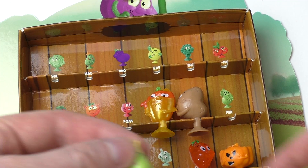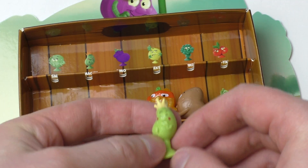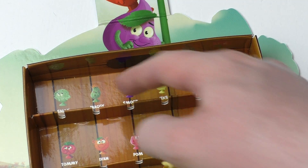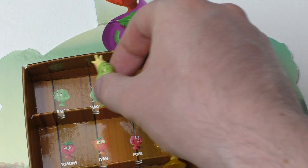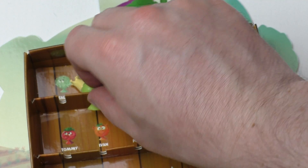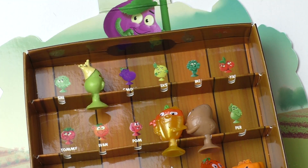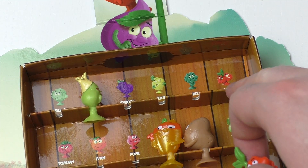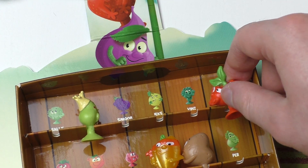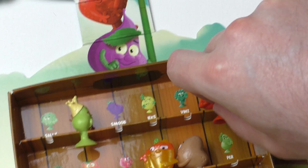This must be Emma the strawberry. Then pear — actually it's Maggie, Maggie the crown. So it's Maggie. Then the cherries — yep, the cherries.